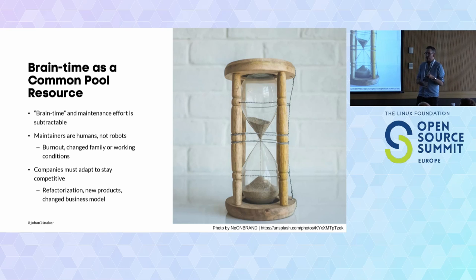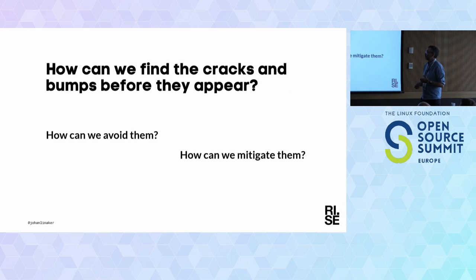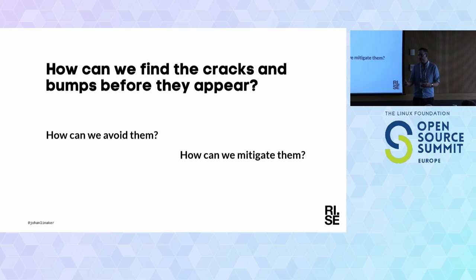So what happened? What are you going to do now? How can you and your organizations, in your intake process, find these cracks and bumps before they appear? How can we identify these open source projects and put in the effort to help with the maintenance and improve health, and also enable you to make a more informed decision on what software you are using, helping your engineering departments make better choices and a better risk management process?